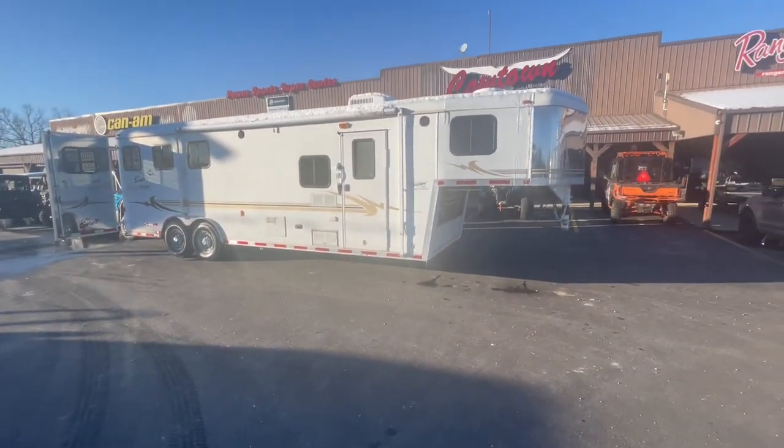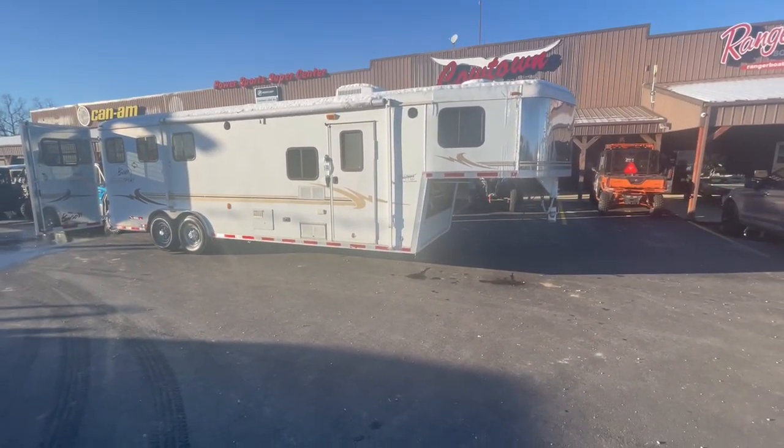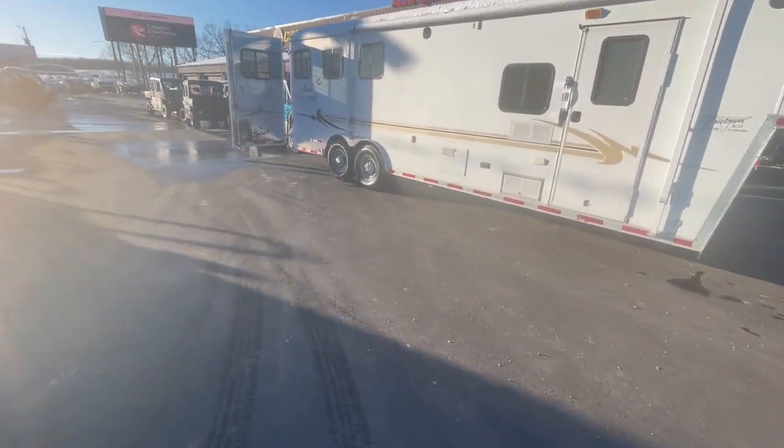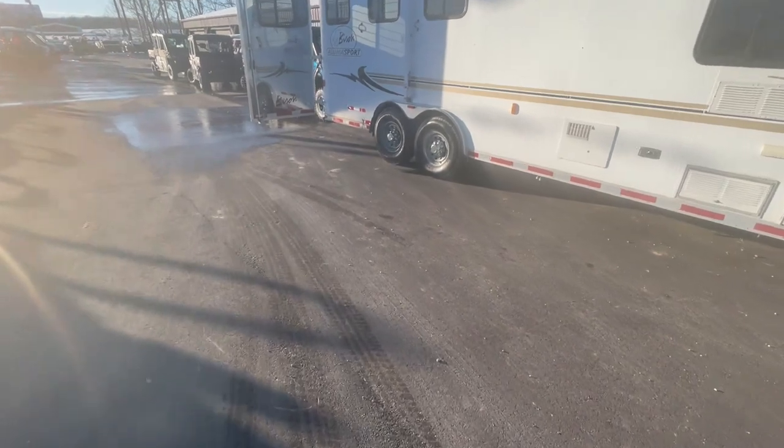Here I've got a nice used eight-wide three-horse slant trailer. Got a big awning on the side of it and a nice set of radial tires.